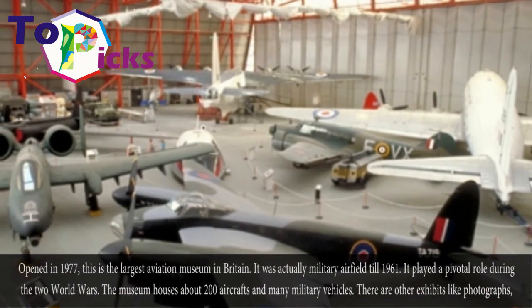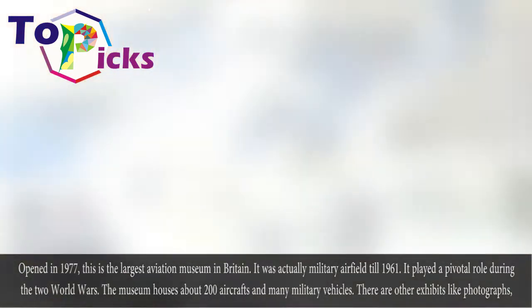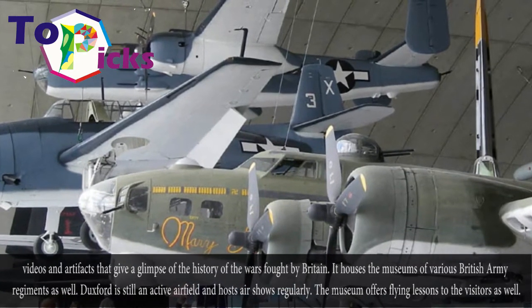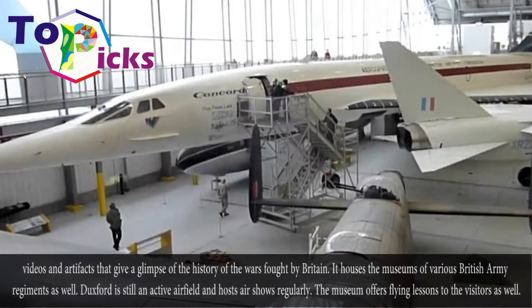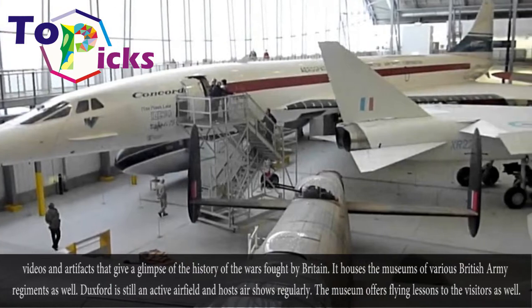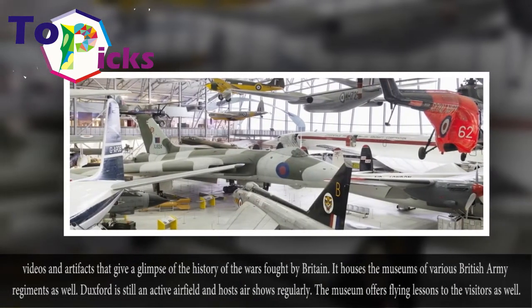The museum houses about 200 aircraft and many military vehicles. There are other exhibits like photographs, videos, and artifacts that give a glimpse of the history of the wars fought by Britain. It also houses the Museum of Famous British Army Regiments. Duxford is still an active airfield and holds air shows regularly, with the museum offering flying experiences to visitors as well.